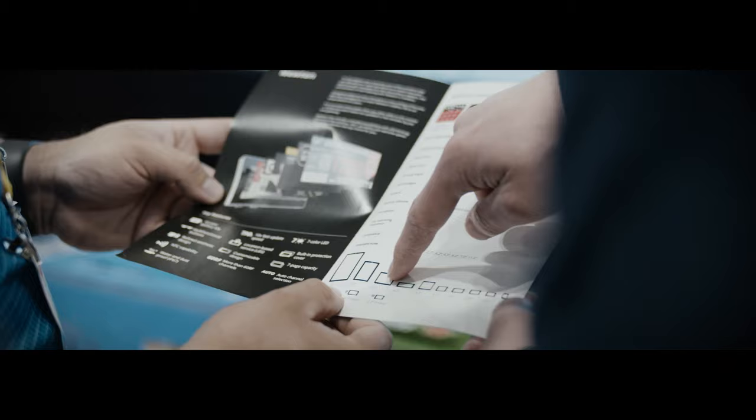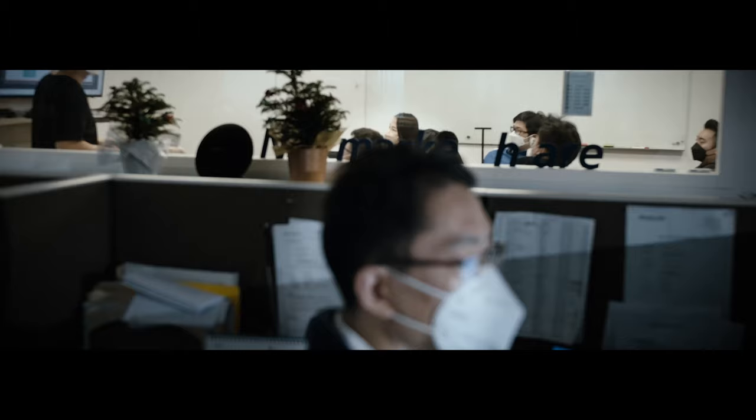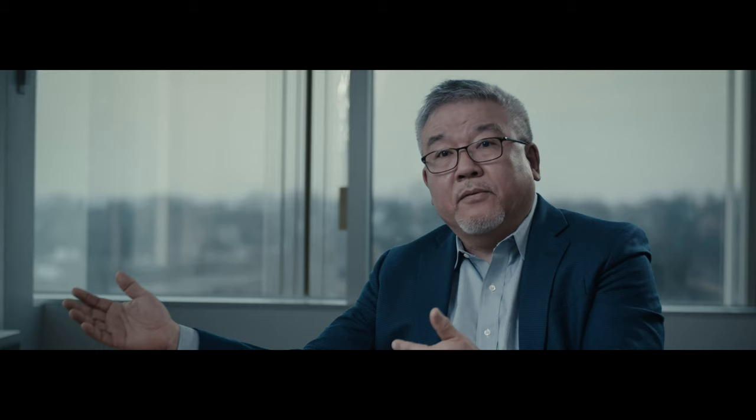The first big customers that we started to engage was Macy's. We developed a very specific product that they were looking for. Everybody worked together, we delivered to them, and they were like, wow. That was the breakthrough moment for Solomon in America. Other retailers started to listen to us. We moved very fast.